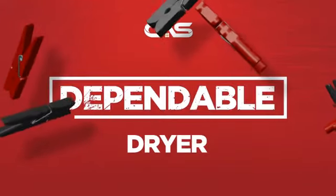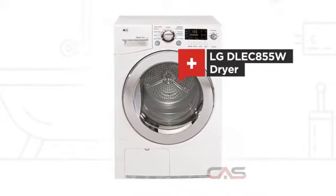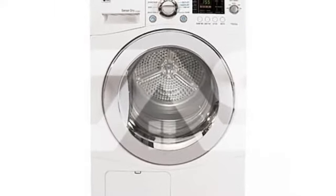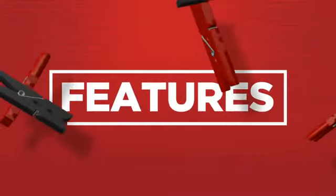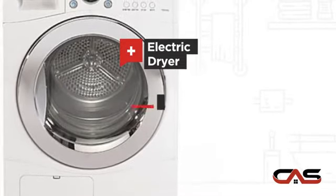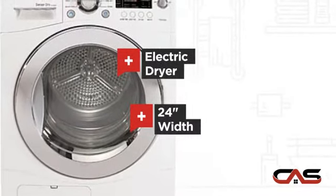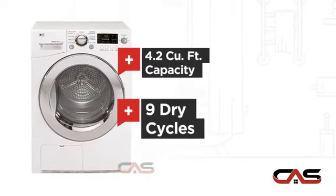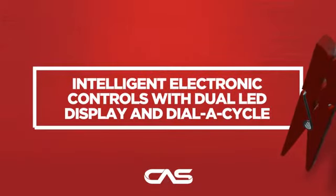Need a dependable dryer? Try this dryer model from LG. It offers many features: electric power, spacious 24-inch design, good load capacity, nine dry cycles, and much more.